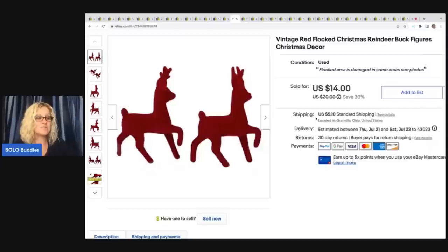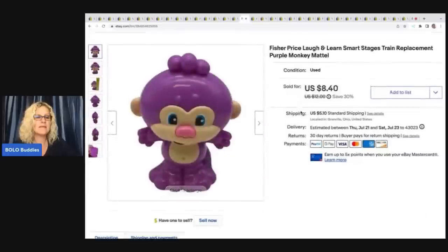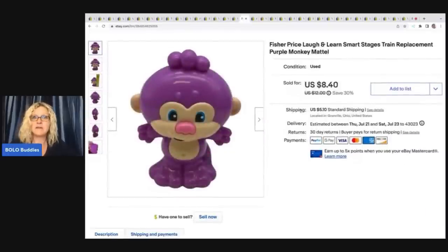These red flocked Christmas reindeer came out of a thrift store mystery Christmas box. I sold these for $10 plus shipping.